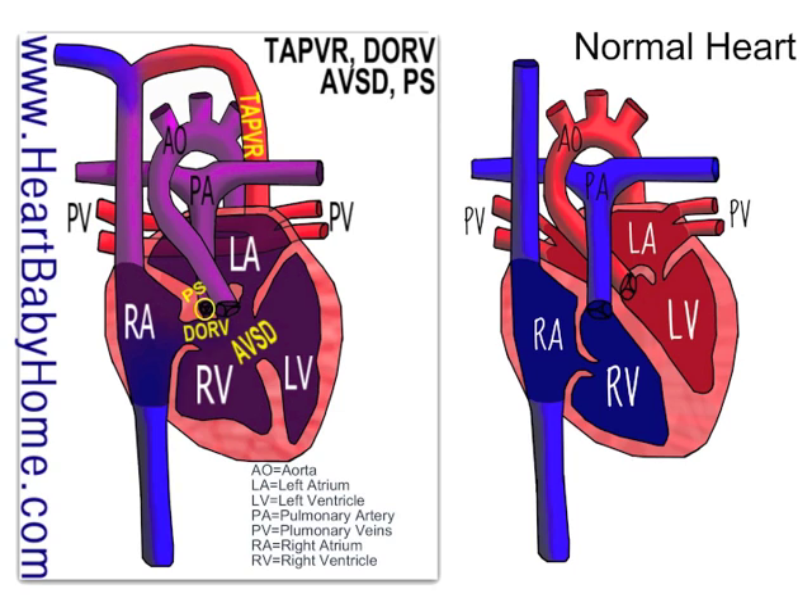The first thing I notice is there's a lot of mixing of the oxygen-rich blood in red and the oxygen-poor blood in blue, even before it gets into the heart. We've got a TAPVR — that's a Total Anomalous Pulmonary Vein Return. So basically, the blood coming back from the lungs, instead of going into the heart, it just meets up with itself and forms a new little blood vessel and goes up to the top of the superior vena cava and connects there.